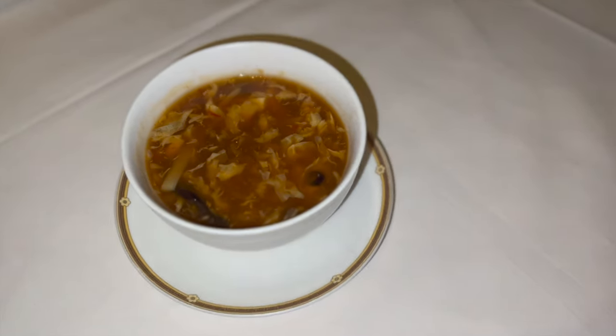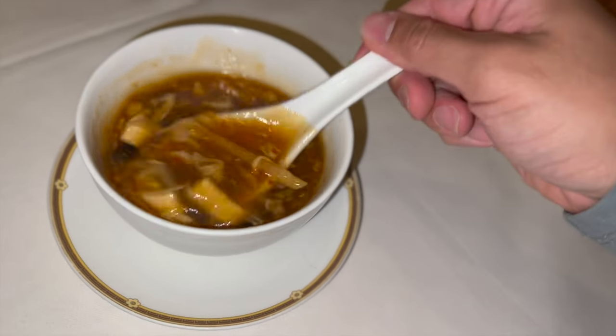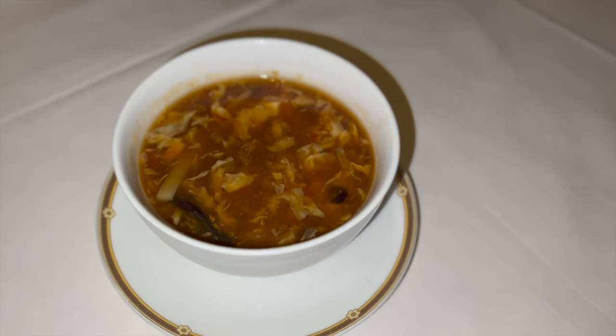First item: hot and sour soup. Pretty good, it's hot. One thing about this spot though — it's a Chinese restaurant in a Las Vegas hotel, so it's gonna be a little bit expensive. This little bowl here is $16. But it's very good — you get a lot of seafood taste, a little peppery. My dad likes a lot of pepper so we're gonna order some more. It is pricey here, but you are paying for the experience, the vibes, and the views.